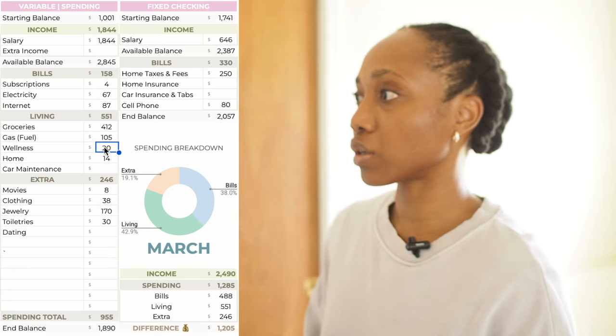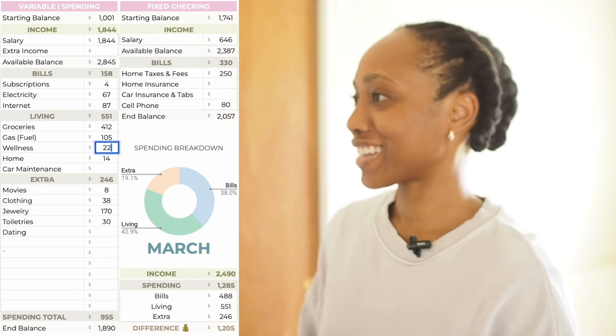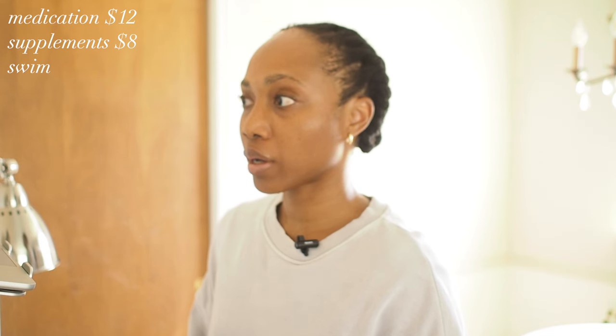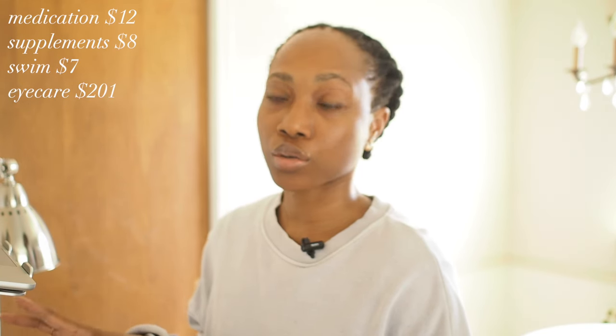Wellness — I spent a good amount of money here. I usually do spend a lot of money on wellness; I just like to take care of myself. So $12 on medication, supplements $8, and then I did open swim — I'm in some classes but I was trying to get more practice, so I went to open swim and that cost $7. And then I already bought eyeglasses but they were quite heavy, so I went to order some other eyeglasses which made my head hurt. I'm supposed to get another pair from them — we'll see. But glasses and contacts were $201.